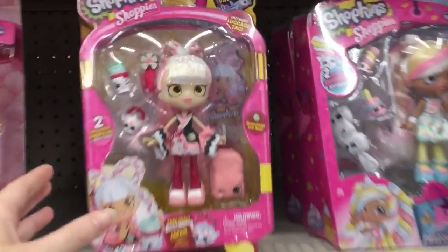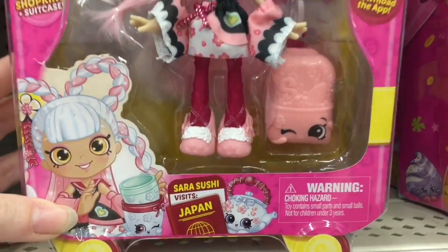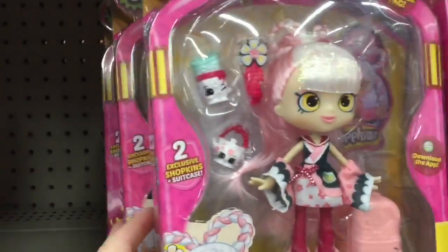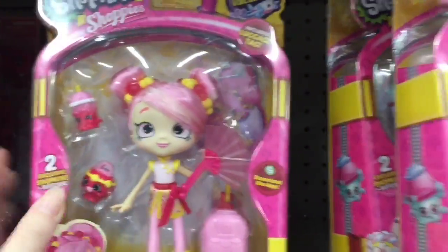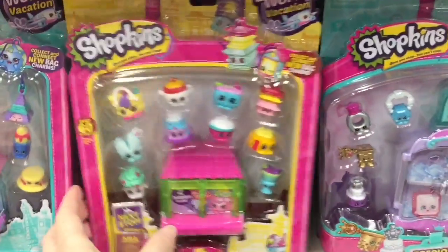Walmart has some of the new Shoppies dolls as well — Sarah Sushi just looks so cool, I like the little intricate braid design in her hair. There's Bubbleisha, and there's an Australian one from Australia too — I don't see that here. They have a couple of the packs.